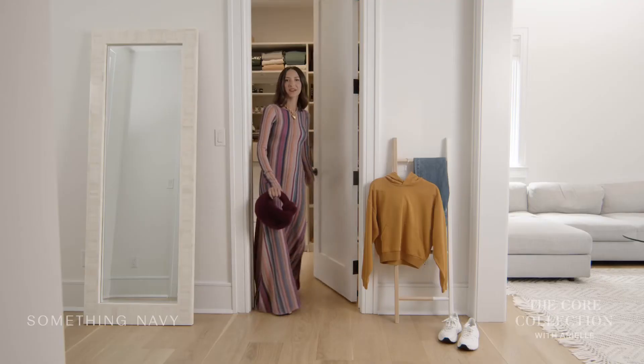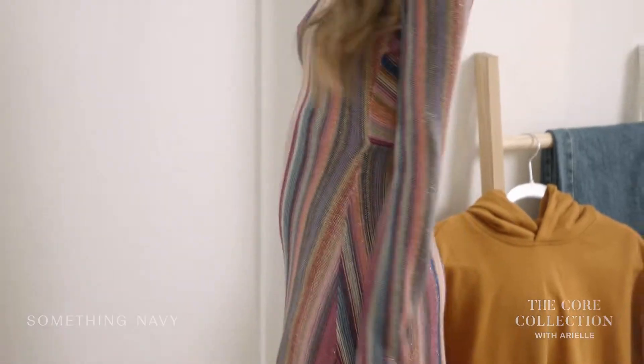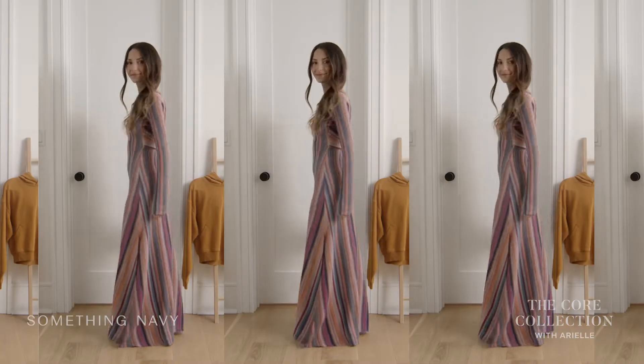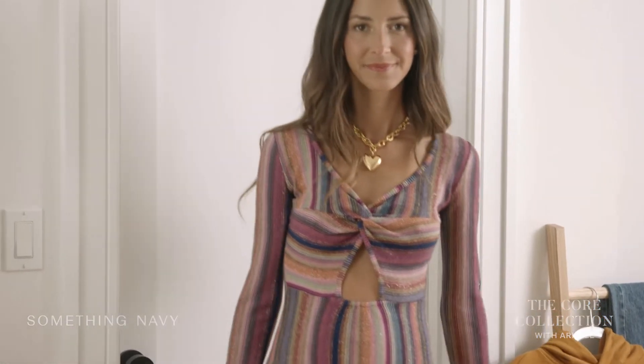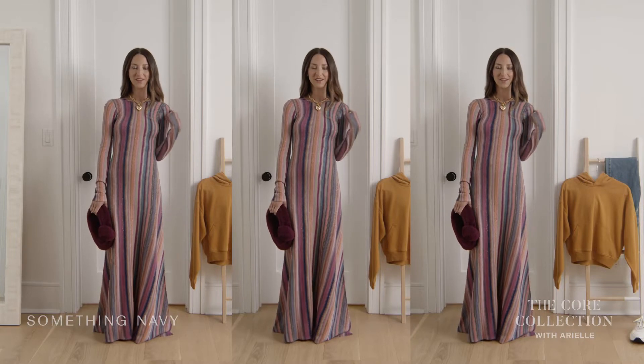Welcome back. We're going to get right into it starting with one of my favorite dresses of the collection. I would wear this dress to a party, a fall wedding, or even a very special date night. My favorite part about this dress is you can wear it forward or reverse it and wear it in the back.